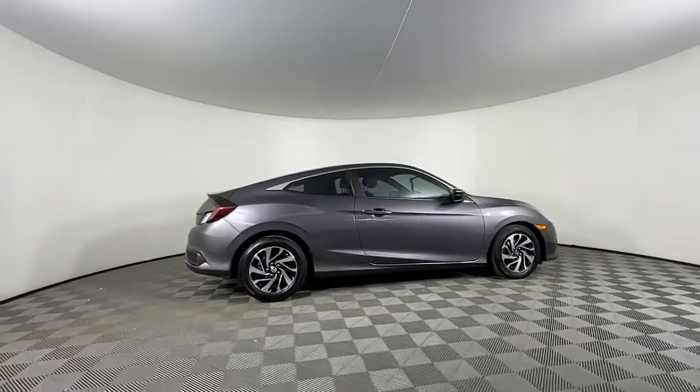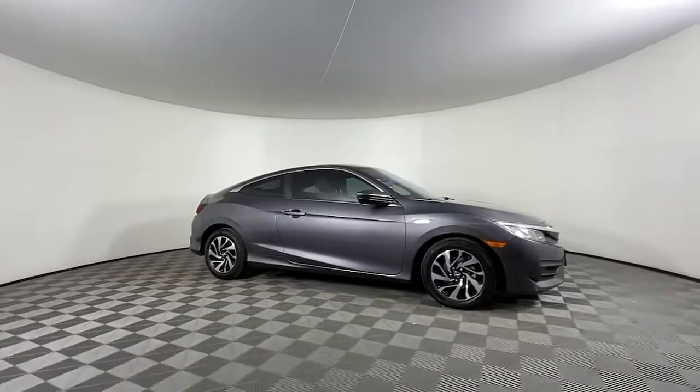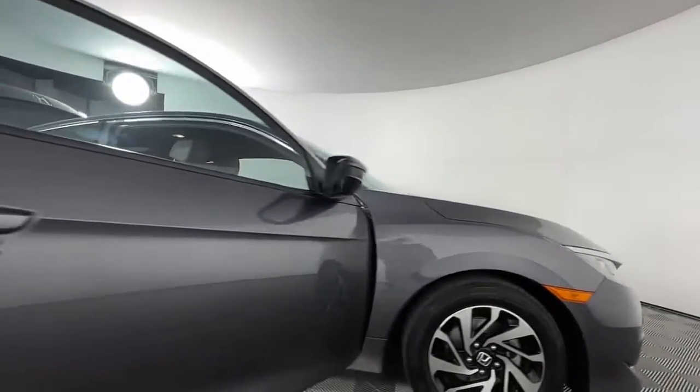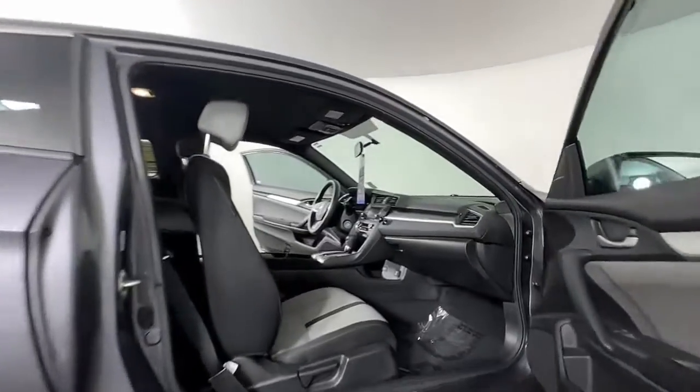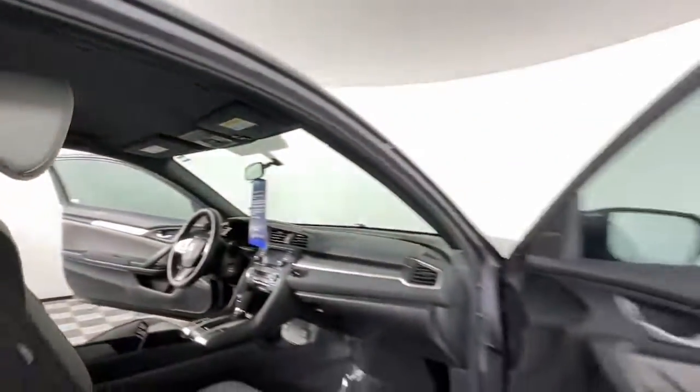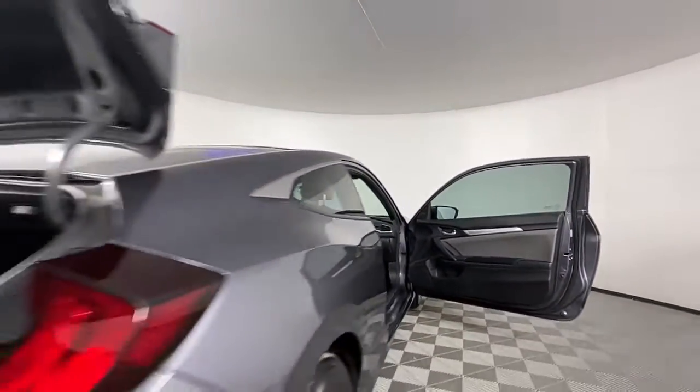The following are some of this vehicle's highlighted options: keyless entry, backup camera, steering wheel audio controls, aluminum wheels, Bluetooth connection, stability control, traction control, pass-through rear seat, intermittent wipers, and tire pressure monitoring system.